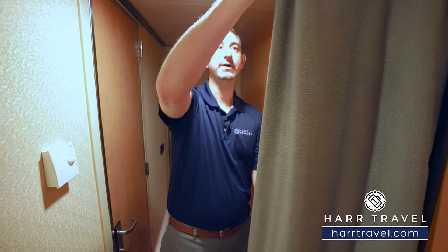One unique feature here is you do have a curtain that pulls across. So maybe if you're traveling with friends, you have a little dressing room area.